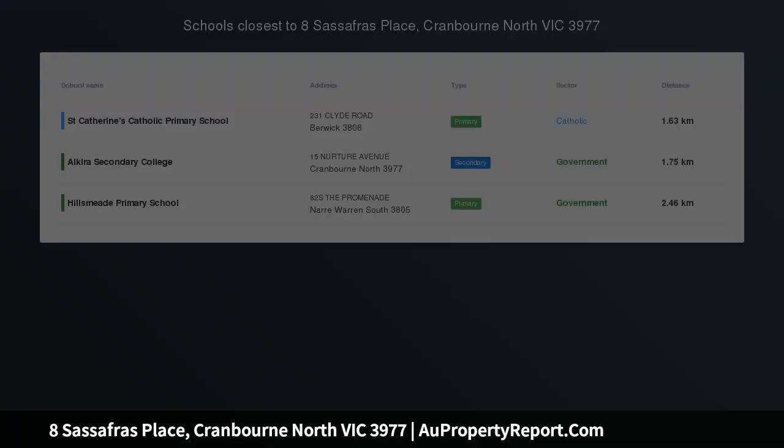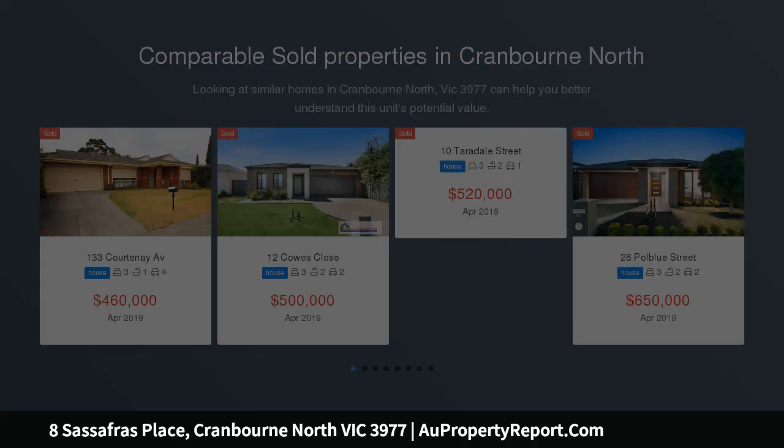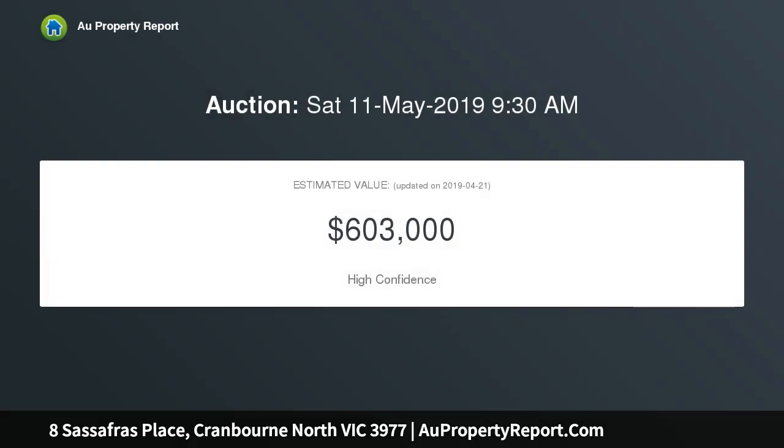A modern four-bedroom home in the beautiful Arbourlea estate. In the burgeoning estate of Arbourlea, this home represents a new level of freedom for a young family, or would make a great portfolio-building investment in a perfect position directly opposite Tully Allen Primary School and within minutes of parks, wetlands, and the Avenue Shopping Centre.